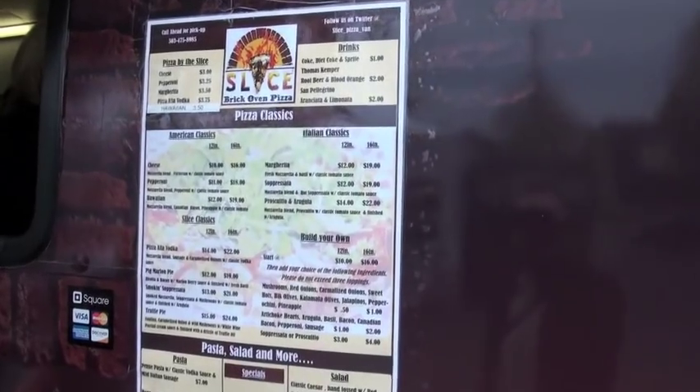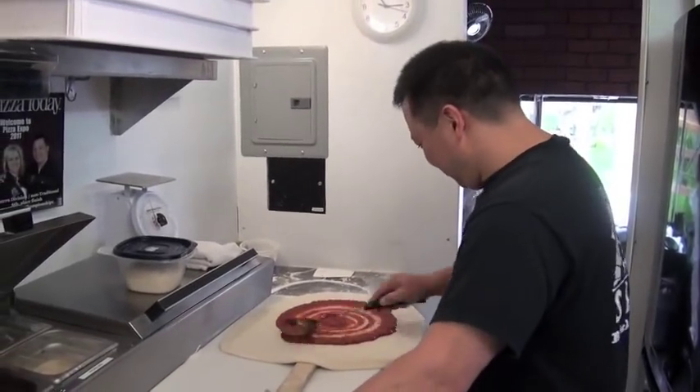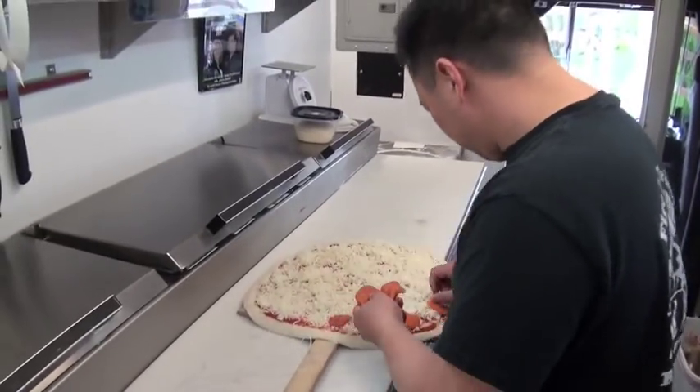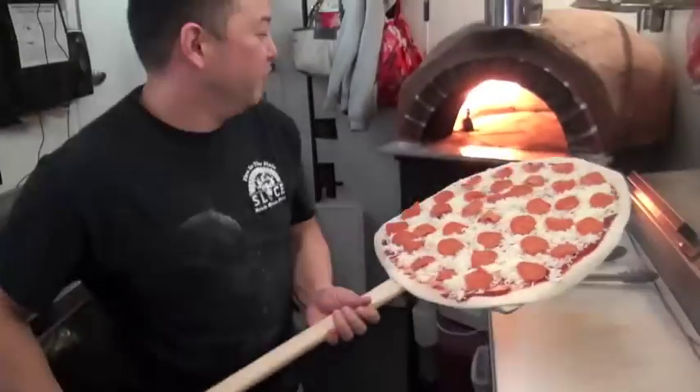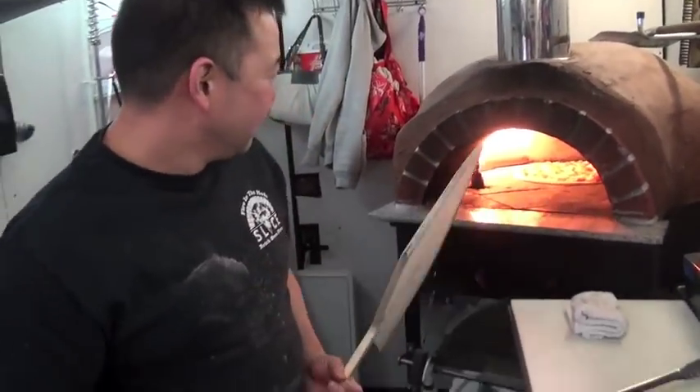If you look at our menu, it has American classics like pepperoni and cheese. It has your Italian classics, which would be the margarita, the prosciutto and arugula, things like that. And then we have what we call our slice classics, and those were his original recipes.